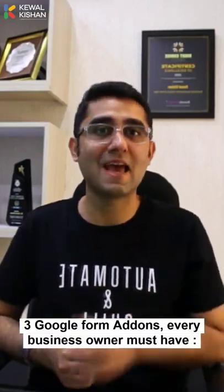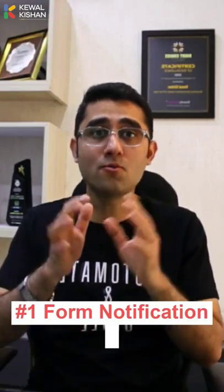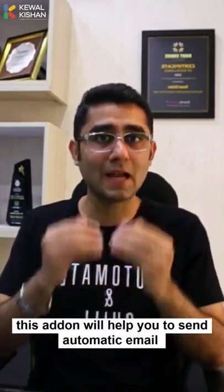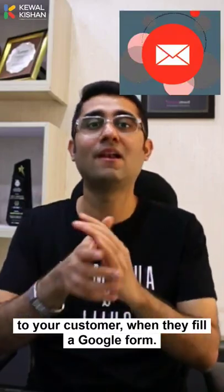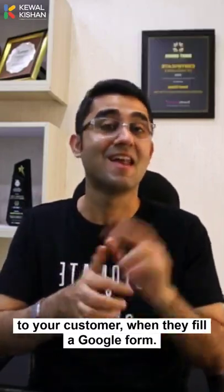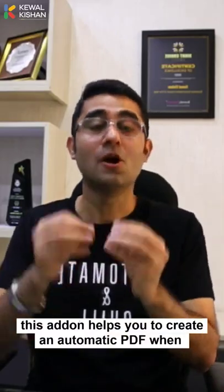Three Google Form add-ons every business owner must have. Number one: Form Notification. This add-on helps you to send automatic emails to your customers when they fill a Google Form.